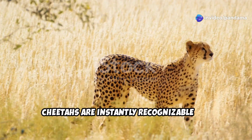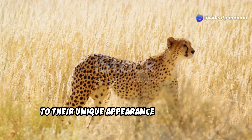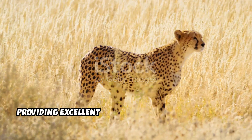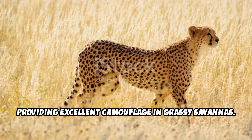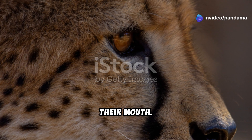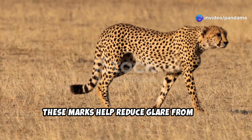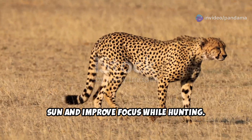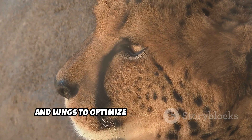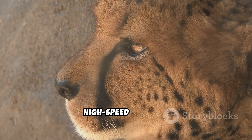Cheetahs are instantly recognizable due to their unique appearance. Their golden fur is covered in black spots, providing excellent camouflage in grassy savannas. Black tear stripes run from the inner corners of their eyes to the sides of their mouth, helping reduce glare from the sun and improve focus while hunting. Their small rounded head houses large nasal passages and lungs to optimize oxygen intake during high-speed pursuits.